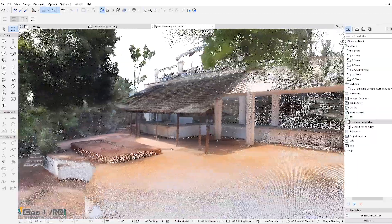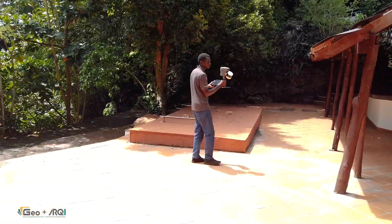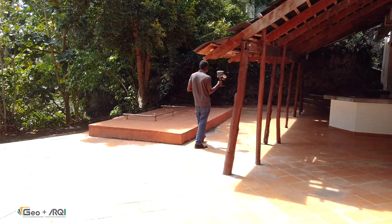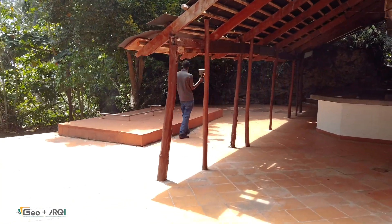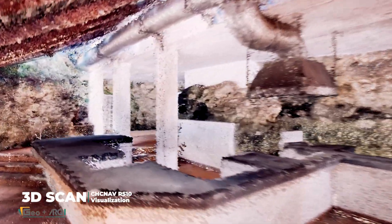Seeing the data come to life is where the true power of this technology is revealed. Our detailed 3D point cloud fly-through provides a fully immersive perspective, capturing every intricate detail of the resort's unique spatial composition. Here, we move through an underground kitchen seamlessly integrated within the coral rock. The 3D scan allows us to analyze how the natural formations serve as structural elements, blending architecture with geology in a way that would be nearly impossible to document using traditional survey methods.